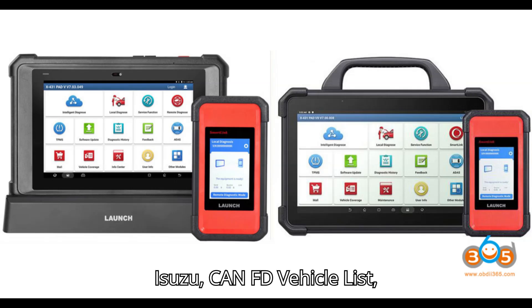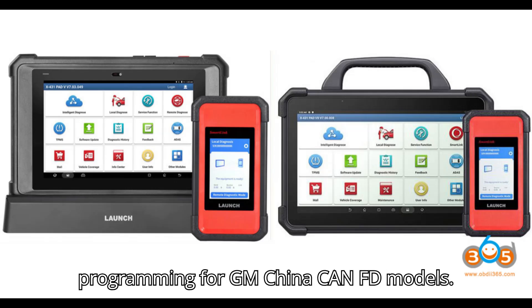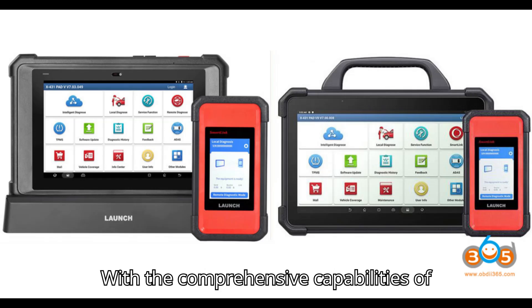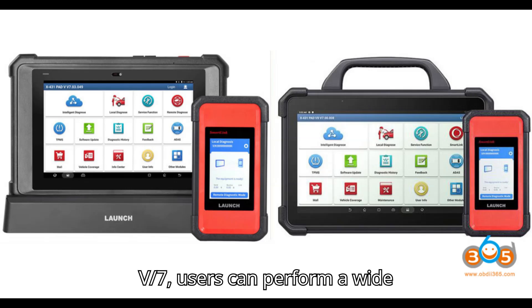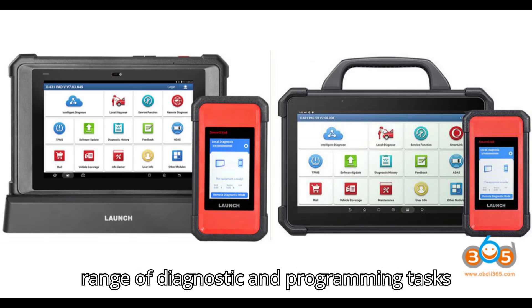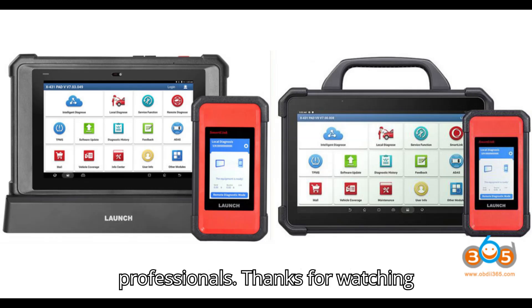CAN FD Vehicle List — until 2024: The Launch X431 Pad V-7 will soon support full system online programming for GM China CAN FD models. With the comprehensive capabilities of the Launch X431 Pad V-7, users can perform a wide range of diagnostic and programming tasks across numerous vehicle brands, making it a versatile tool for automotive professionals.